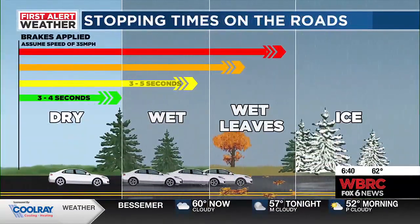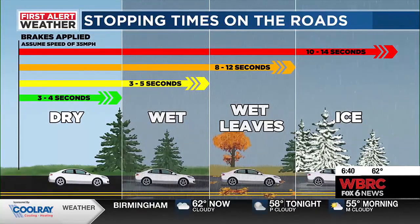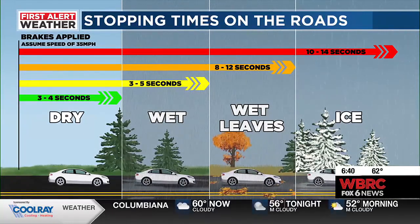What about the time? We just looked at the distance — let's talk about how long it takes. Three to four seconds when it's dry, but that really goes up to three to five seconds when it's wet. And with wet leaves and ice, it causes even more stopping distance — anywhere from eight to twelve seconds to fourteen seconds. You just need to really be careful out there.